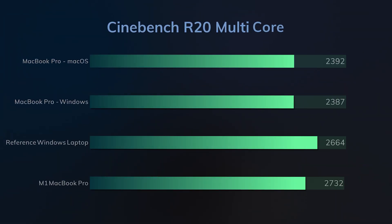In Cinebench R20 multi-core, Windows and macOS got very similar results within the margin of error. Once again, the similarly specced Windows laptop managed to perform around 5% better than our MacBook.